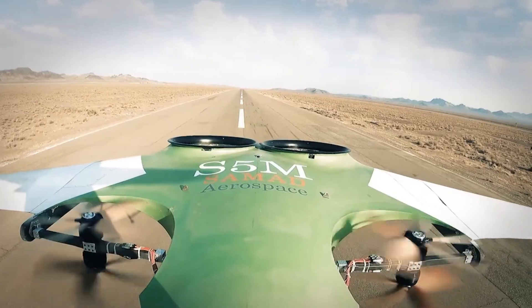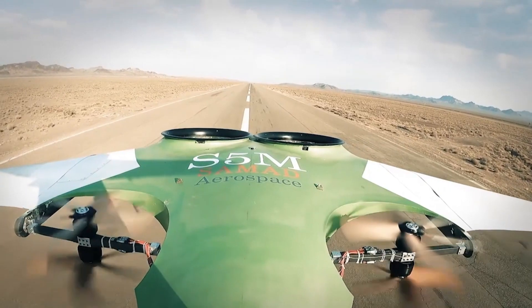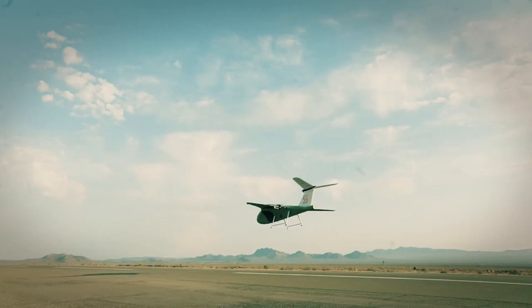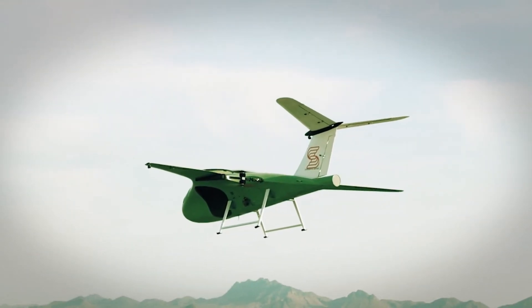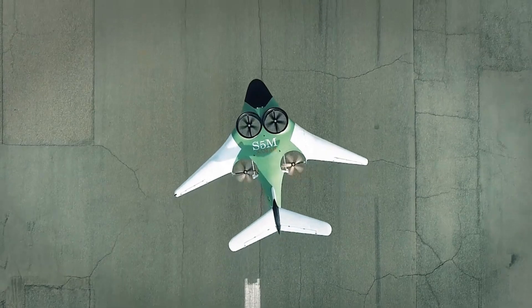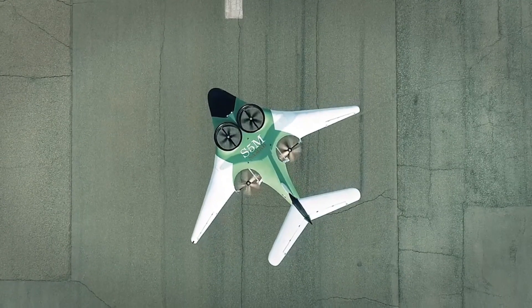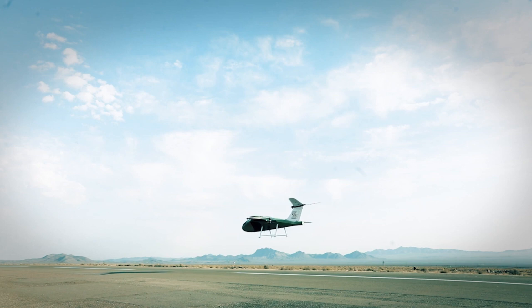Arc Aerosystems continues to develop a range of eVTOL aircraft for civil aviation use. These are designed to be electric-powered business aircraft for short-haul and regional transportation. One of their ongoing projects is the E-Starling, a hybrid electric eVTOL aircraft designed for a quieter and more environmentally friendly transportation option, using electric propulsion for takeoff and landing.